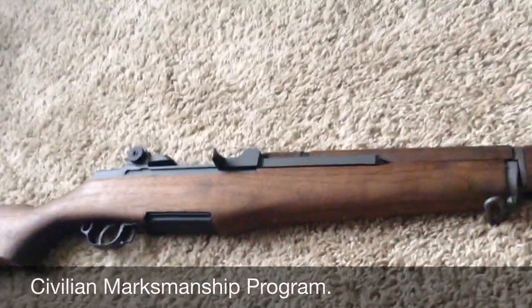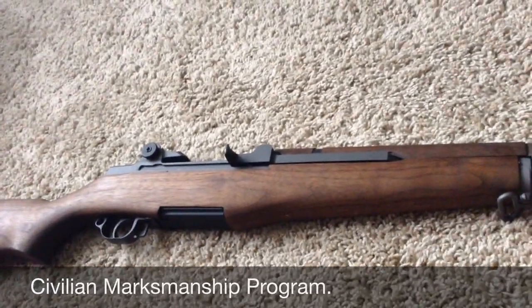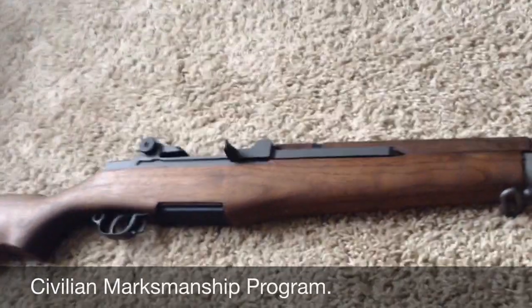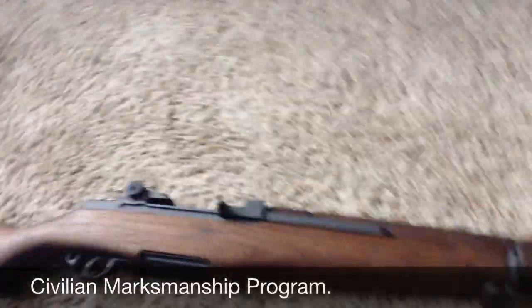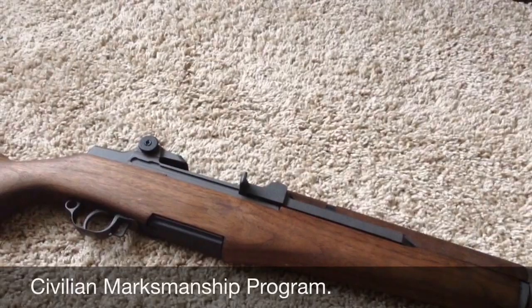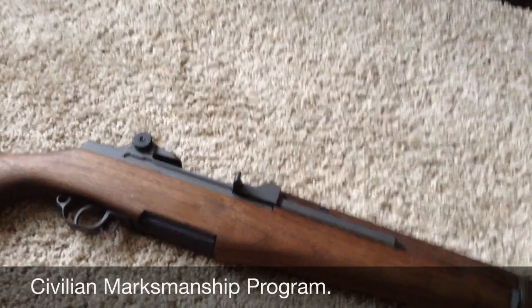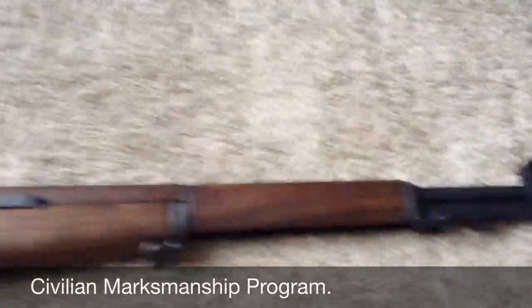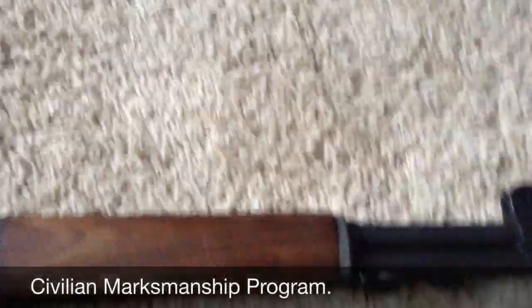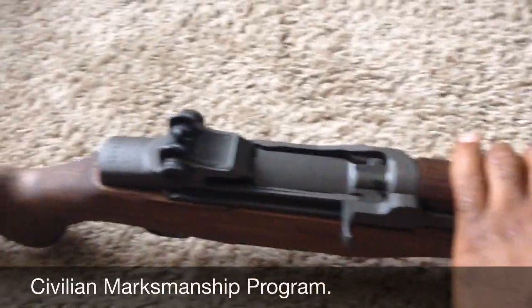I ended up picking this thing up from the CMP, about two or three years ago — I've had it for some time. I actually waited a year to even get it; I had submitted my paperwork and it took a whole year for them to actually send it to me. I think they're all out of these things now.